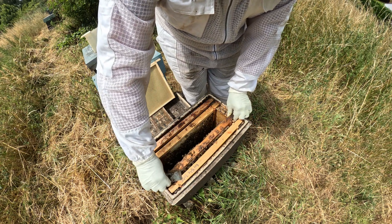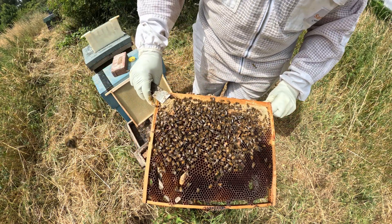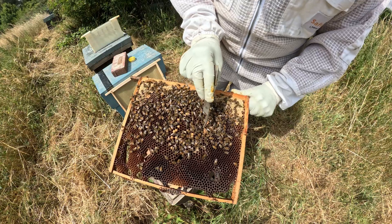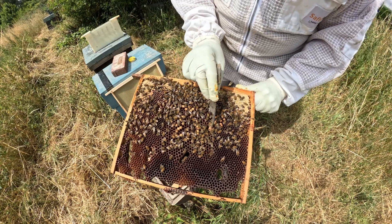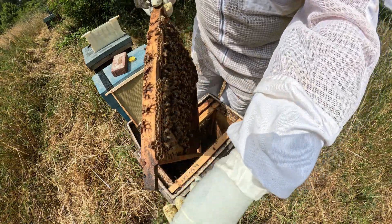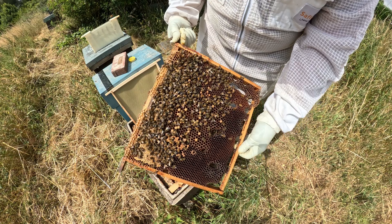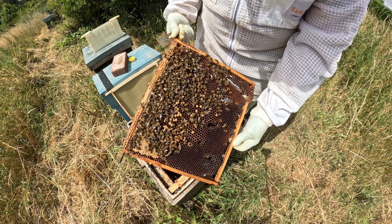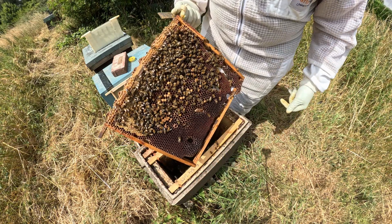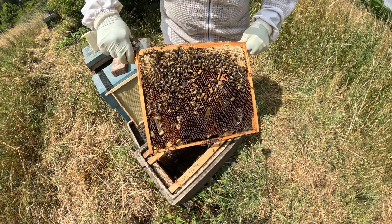Right, big reveal! Hey, look - you can see there was a queen cell that has emerged. So logically we'd have a virgin queen, or she's been out and got mated already, which would be rather quick. It must have been two weeks ago that I put the eggs in, so it's literally just this week. There's also a cell there that's been ripped and torn down, so I probably left two cells - and it's definitely a good chance of a fighting queen in here.